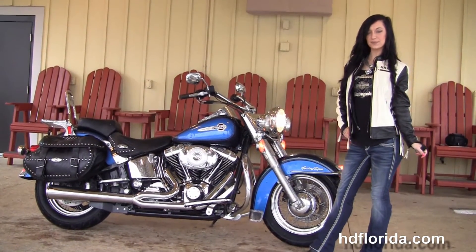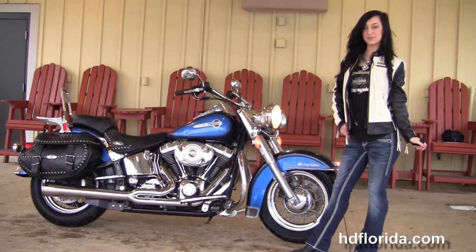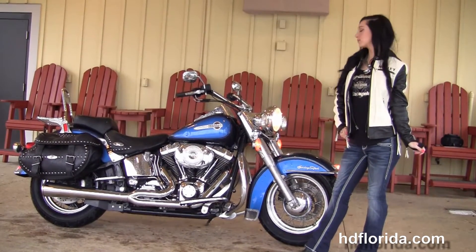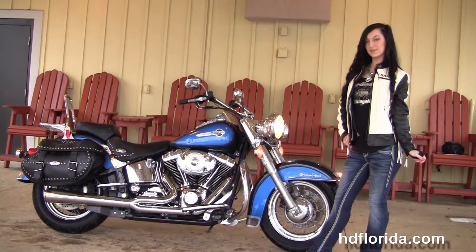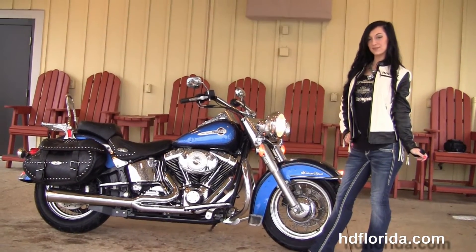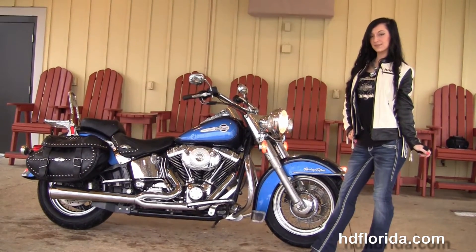We're rated number one in customer service, with over 1,200 new and pre-owned motorcycles for you to choose from, and we ship used bikes anywhere in the world. For more information on this two-tone Heritage Softail Classic, click the link below, and to see the rest of our primo inventory visit us at HGFlorida.com. We're always open 24-7 and remember to have one rocking, smoking, adrenaline-filled Harley day.